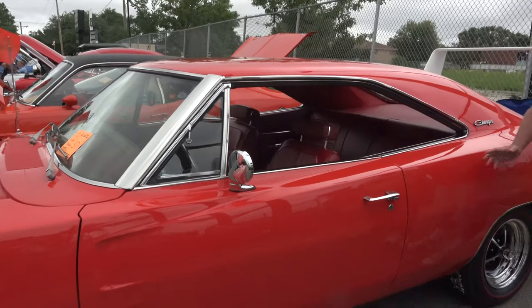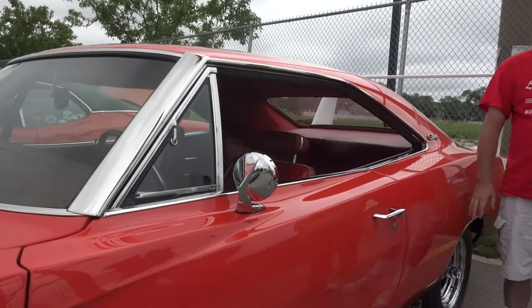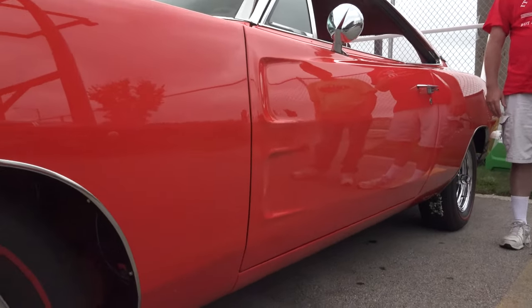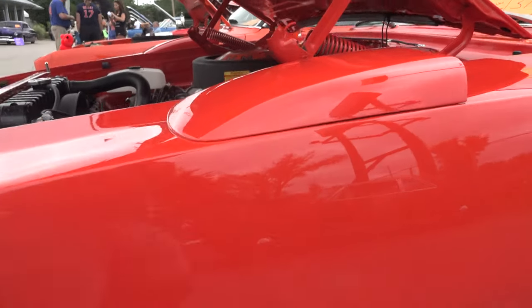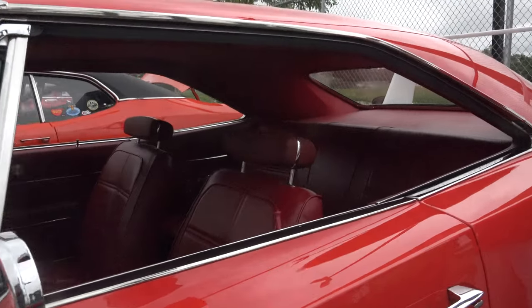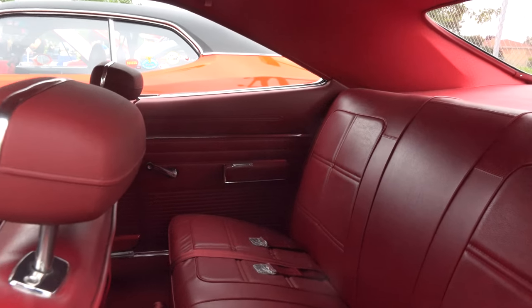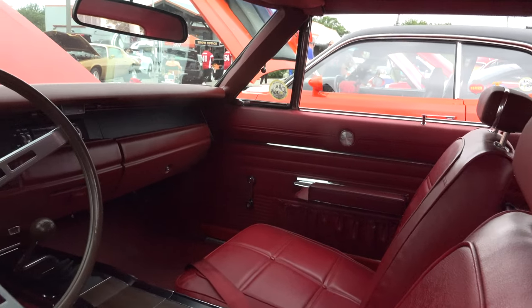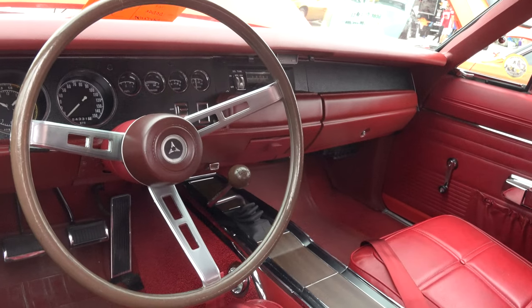Alrighty, what we started with when we came back from the paint shop was just a painted shell and 50 million boxes of parts we had to work with. The hardest part was finding the red interior — there were only three total made with the red interior. This is the only four-speed that was ever built. Just lots of hours, lots of time sandblasting, lots of time detailing the finer parts.